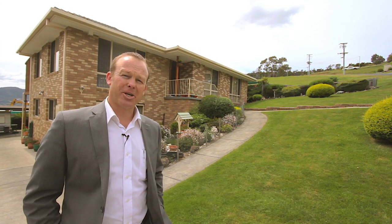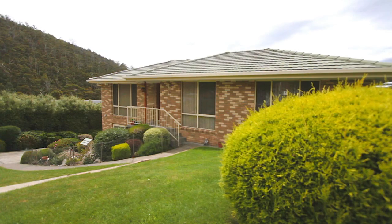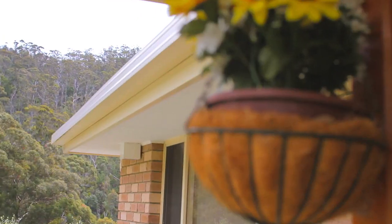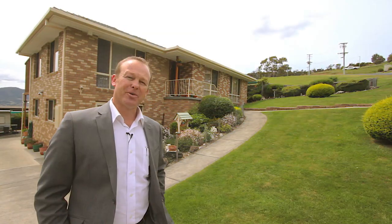Hi, I'm Martin Evans of 414 Real Estate and today I have the pleasure of showing you this great family home here at number nine Nelson Drive, Montrose. Homes in this area don't seem to last long on the market and by the looks of this property it's pretty easy to see why. So come with me and I'll show you the rest of the property.